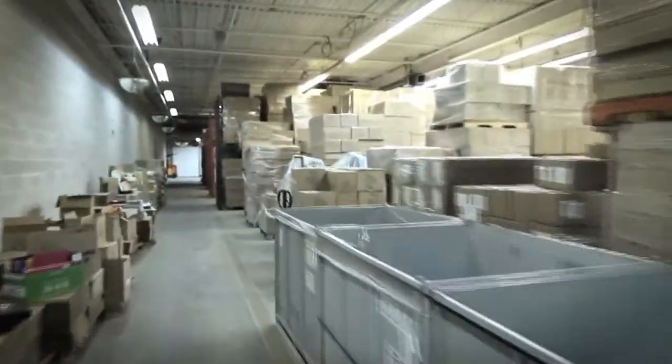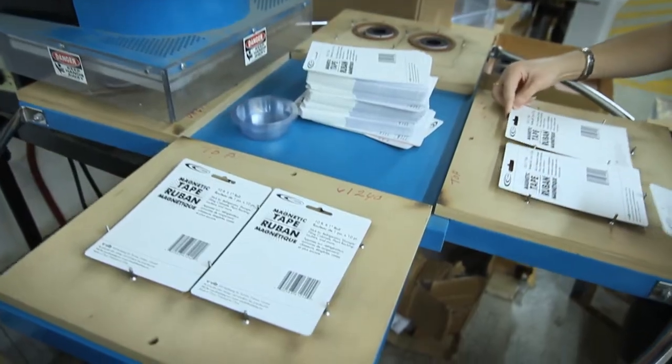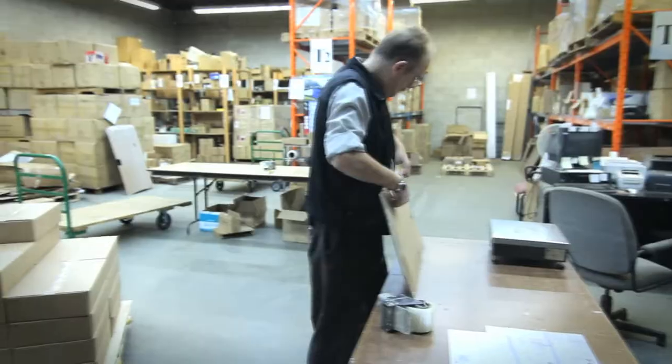We've been in business for about 18 years, involved in the manufacture, import, designing and distribution of stationary and office products.